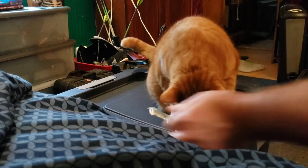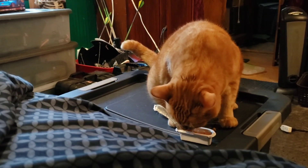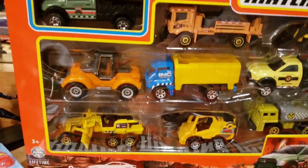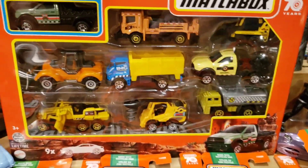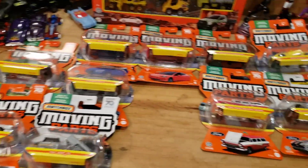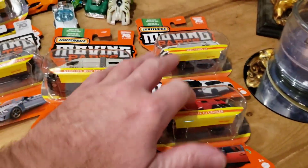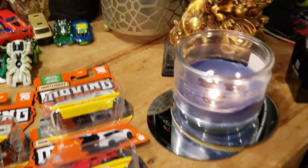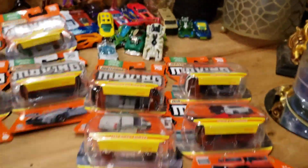So like I said, we have 16 Matchbox Moving Parts. Check out these trucks in the background — very cool construction pack that I found from Matchbox. As you can see on the table, I have 16 different Matchbox Moving Parts. I don't want to make this video forever long, but we are definitely going to open up a few of the best ones to take a closer look.